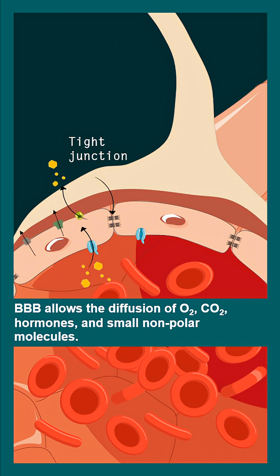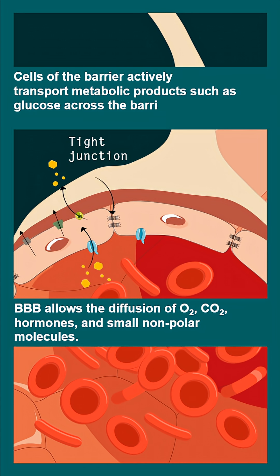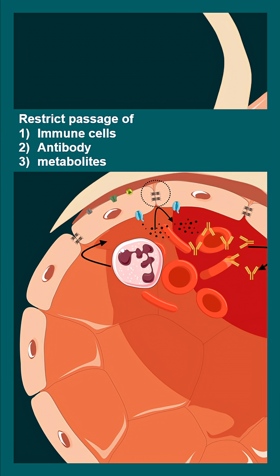Molecules like oxygen, carbon dioxide, and some nonpolar molecules can pass through. But molecules like glucose cannot pass and have to be taken up by active transport. Immune cells, antibodies, and metabolites are prevented from entering the brain with the help of this blood-brain barrier.